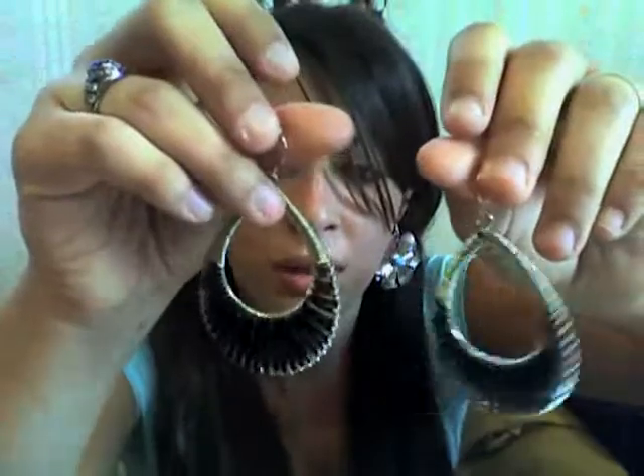Number seven would be these beautiful earrings from Charlotte Roost. They look great with a black shirt, a silver shirt, or a white shirt — anything with black or silver in it. I love them, I love how big they are and how they just hang there. They look so pretty with either short hair or long hair — it doesn't matter, it will look gorgeous. Two for eight at Charlotte Roost — amazing deal.